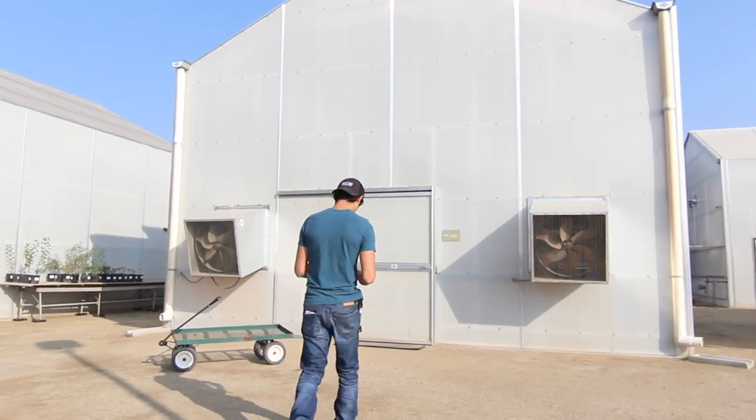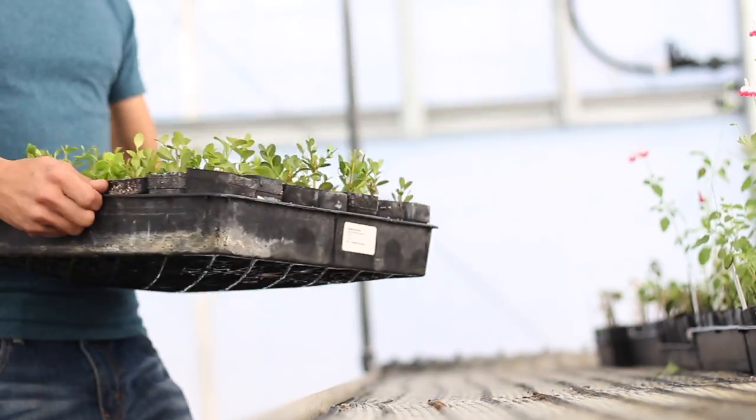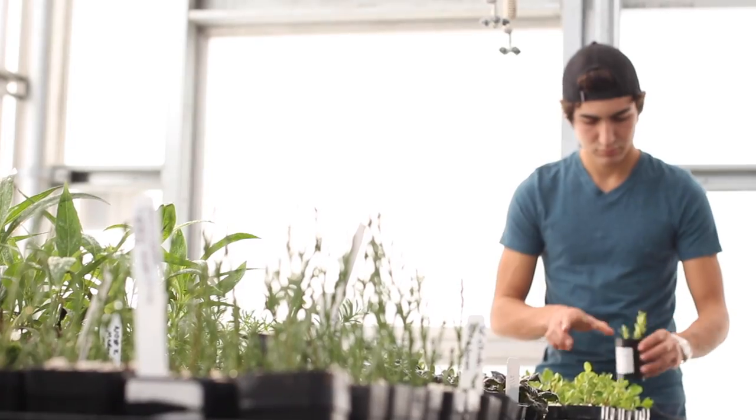A lot of our greenhouse space here is actually dedicated to student projects. We're fortunate enough to be able to provide different climates and controlled environments.